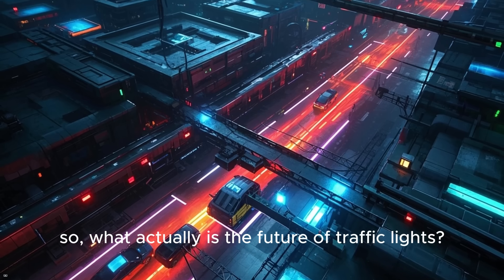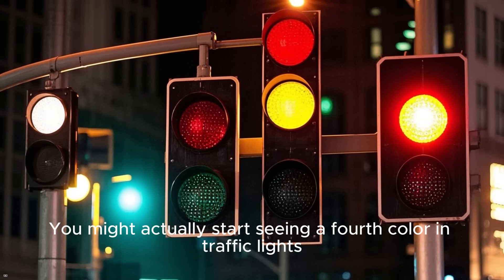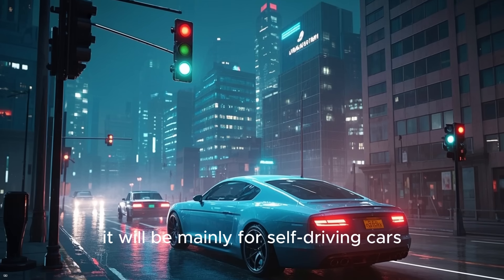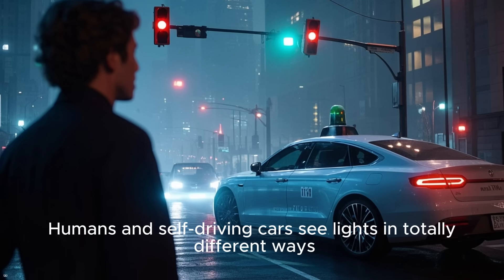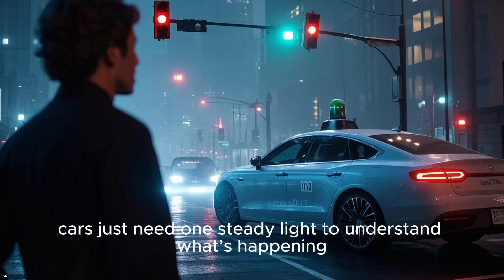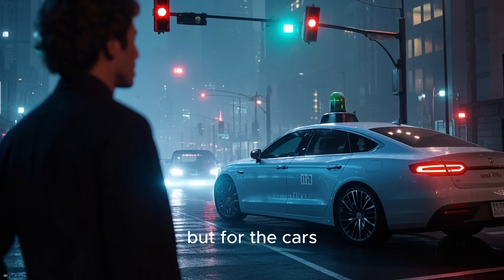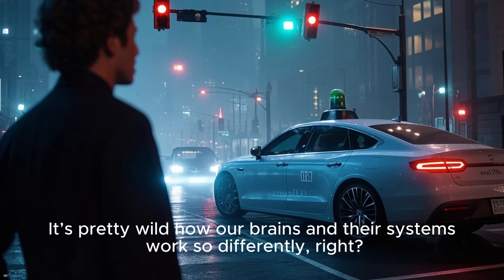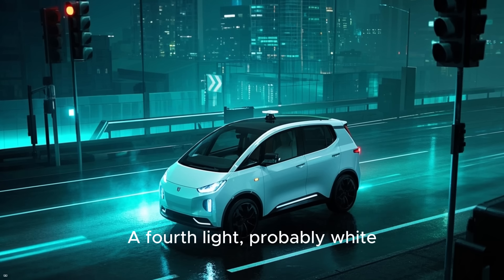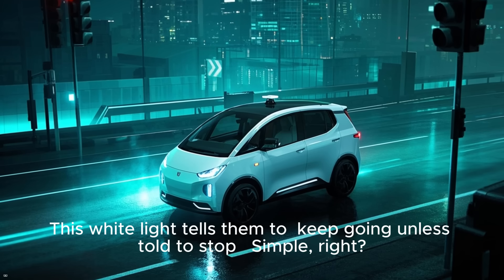So what actually is the future of traffic lights? You might actually start seeing a fourth color in traffic lights. The fourth color is not for humans — it will be mainly for self-driving cars. Humans and self-driving cars see lights in totally different ways. We notice bright colors and flashing lights, but cars just need one steady light to understand what's happening. A fourth light, probably white, would be added to traffic lights for self-driving cars. This white light tells them to keep going unless told to stop.